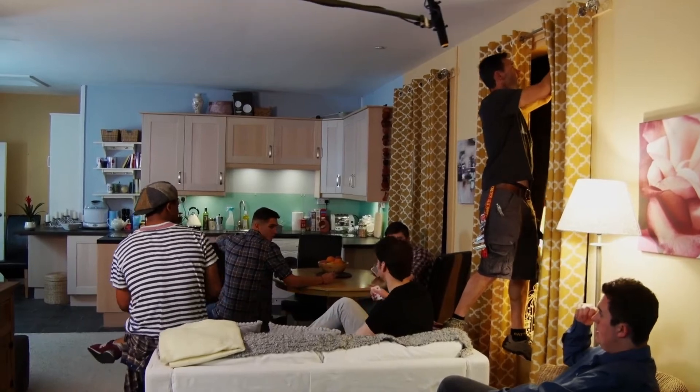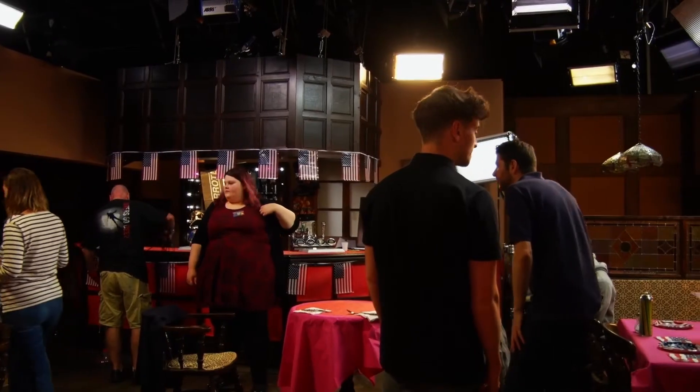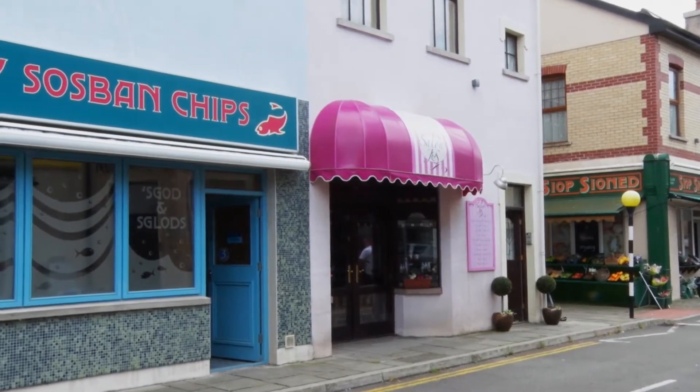As filmmaking trainee programme It's My Shout begins a summer of shooting, we go behind the scenes of Tuesday at Jackie's. How did these aspiring filmmakers approach the complexities of lighting?